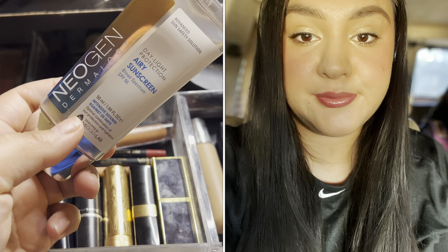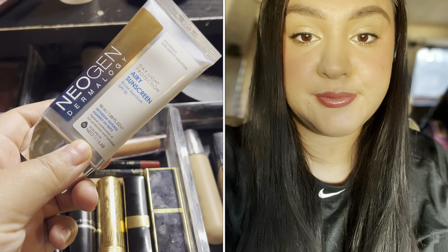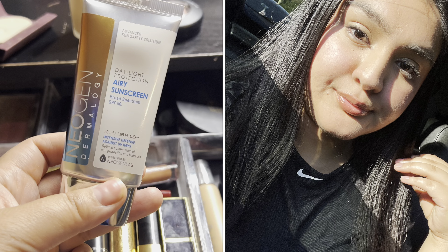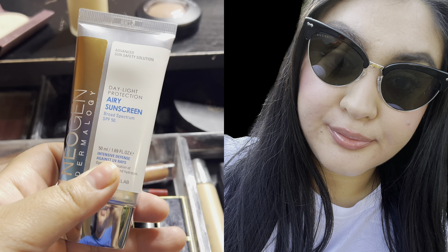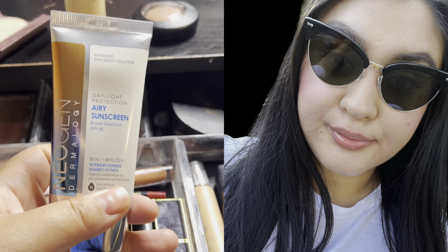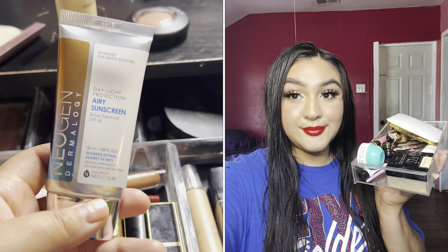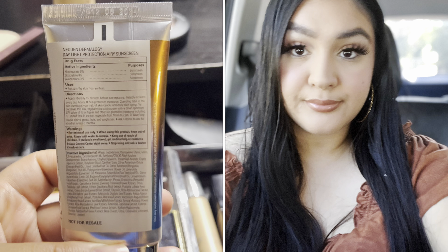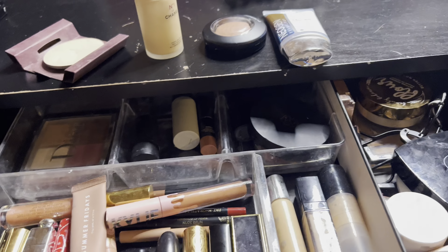I've recently been trying out the Daylight Protection Aries Sunscreen by Neogen Dermology — Intensive Defense SPF 50. I've been on the hunt for a good SPF 50 and so far I think I like this. It's not too heavy on the skin. I'm not sure if it's breaking me out — my skin has been a little itchy lately, but it could be a number of things. Let me know what your favorite SPF 50 is. I've been using SPF 30 but I need higher protection, so I'm trying this one out.